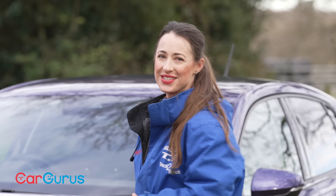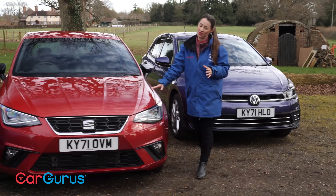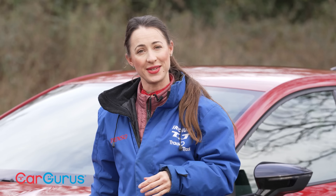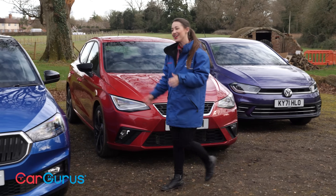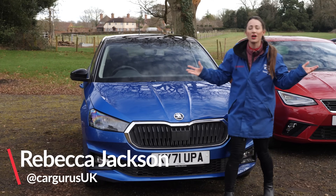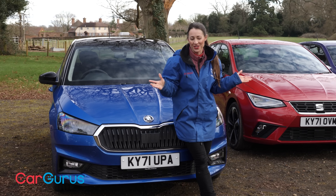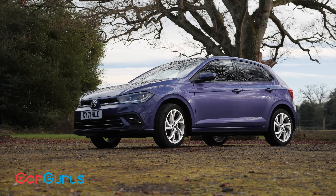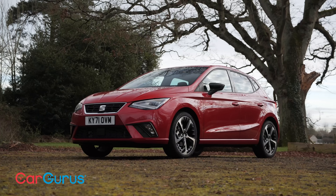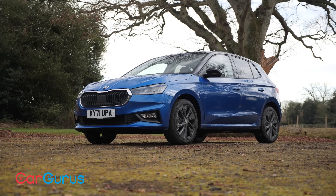For loads of us, a Volkswagen Polo is going to be the go-to choice for a small hatchback — it outsold the Volkswagen Golf in 2021 and was treated to a comprehensive update. Then there's the sporty Ibiza from Spanish firm SEAT, also updated in 2021, and the spacious and sensibly priced Skoda Fabia. All cars come from the Volkswagen Group and share a lot of the same parts, but are all subtly different.